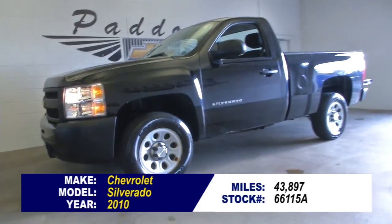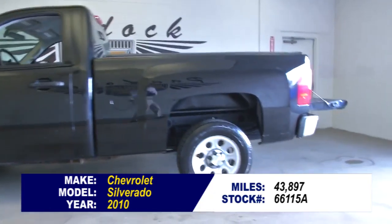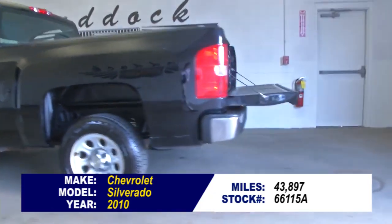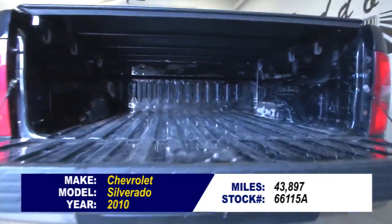Stock number 66115A. This is a 2010 Chevy Silverado work truck. In this video walk-around, we're going to start at the back of the vehicle, work our way to the front, to help you see the true condition of this work truck.